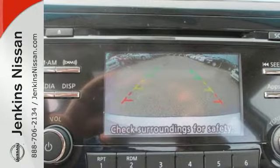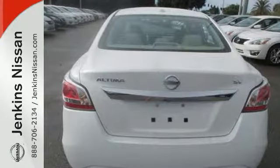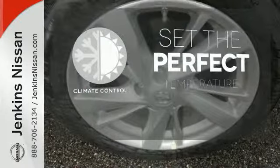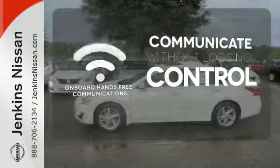Feel safe with an advanced airbag system, anti-lock brakes, and tire pressure monitor. The climate control lets you set the temperature exactly where you want it. Onboard hands-free communications keeps your hands on the wheel without compromise.